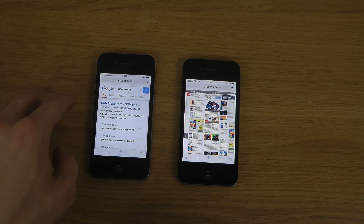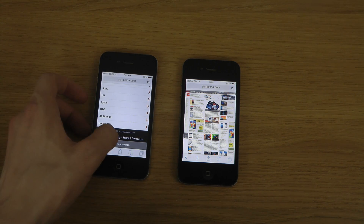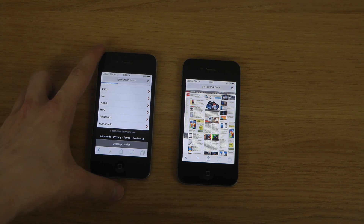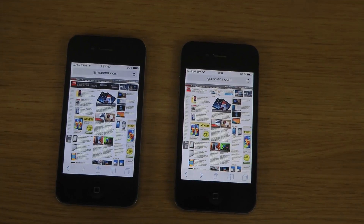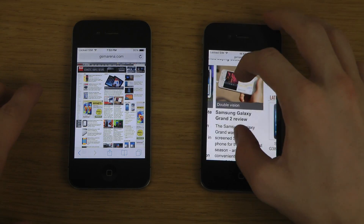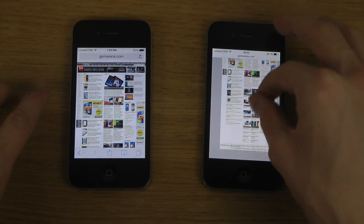I'm just going to load up GSM Arena here and load the desktop version. So it's loading up that page — we do have the same page now on these two. Let's start off with 7.1, which I compared against the iPhone 5S, and very, very smooth performance here for being a single core device — performs really, really good overall.